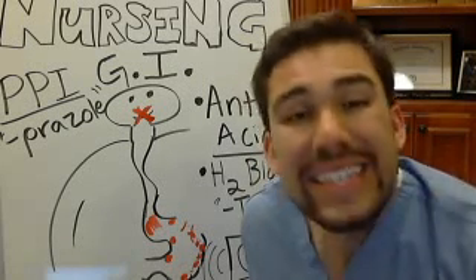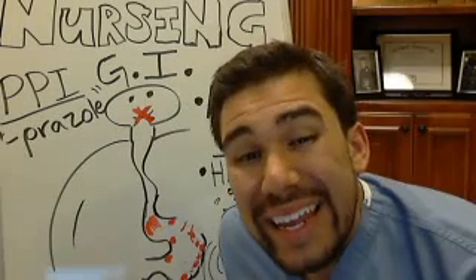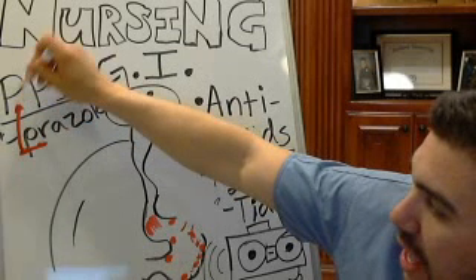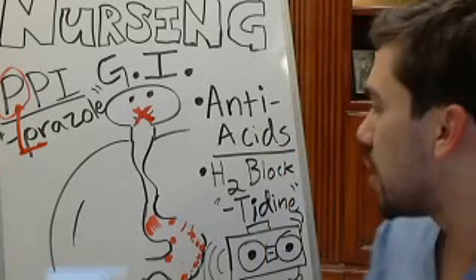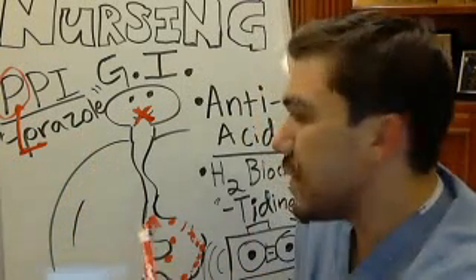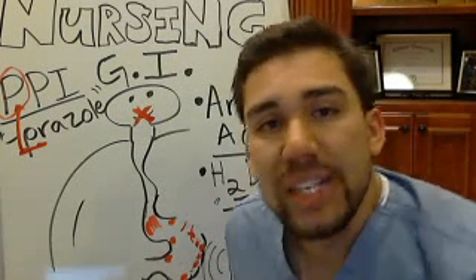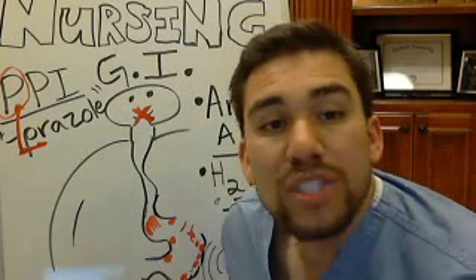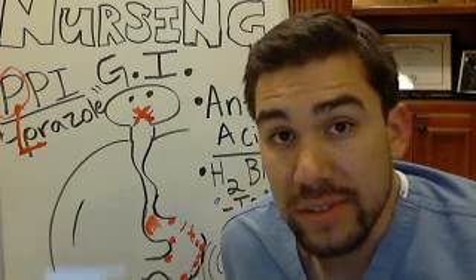PPIs are the most effective and longest lasting. You can remember 'prazole' because it starts with a P, just like PPI inhibitor. One last important thing: with PPI inhibitors, make sure you do not give with food — just like your iron. Prazole or your PPI inhibitors will not work as well with food. Space it out at least one to two hours apart from meals.